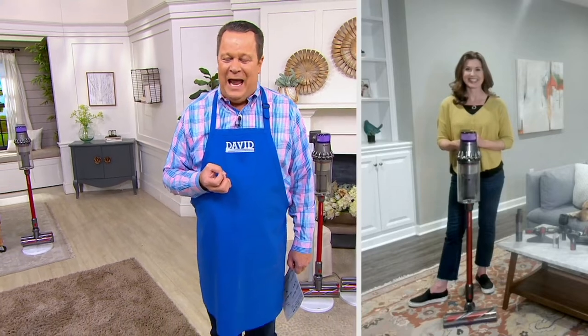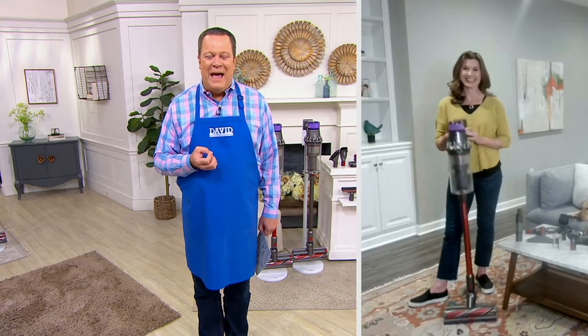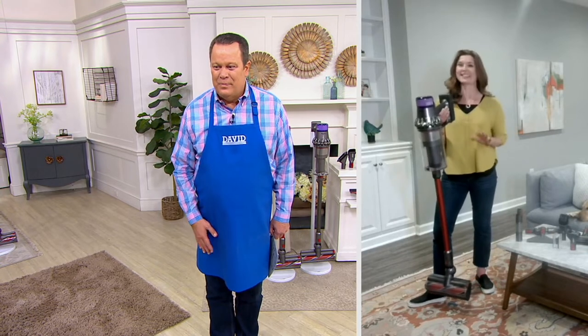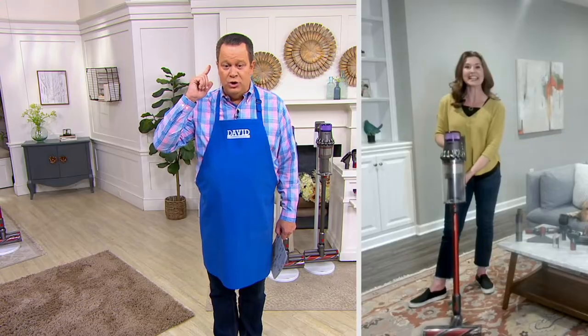Let's welcome in Debbie Fedukoff. She is our Dyson team leader and a busy wife and mom with a busy household. The Dyson comes to her rescue on a regular basis. Good to have you back and welcome to In the Kitchen with David. It sounds like we have some audio problems — we're going to try to reconnect with Debbie.